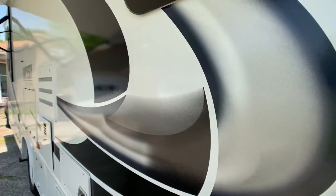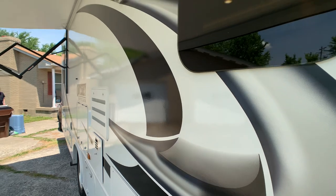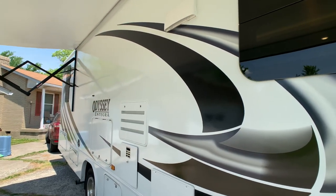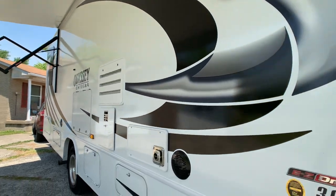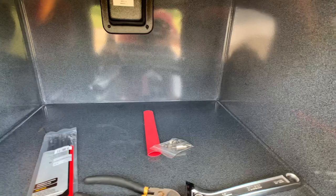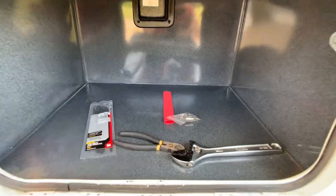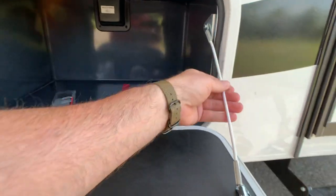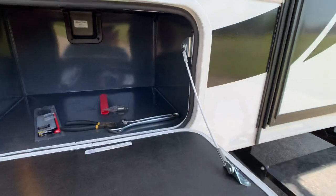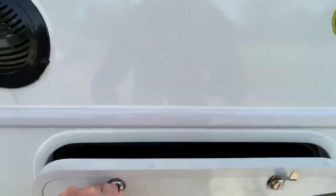Decals are all in excellent condition — it's a 2021 and has only been owned for about 8 months. It's only been to Florida and back twice and to Ohio. Exterior storage compartments are neatly finished. There's a nice little cable wire on the doors — they should have done that a long time ago on Class C's because usually those doors just hang down. Little things like that are pretty cool.